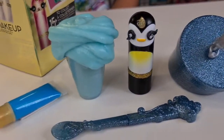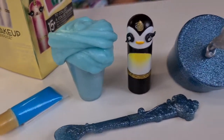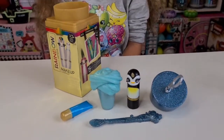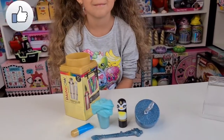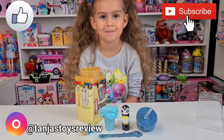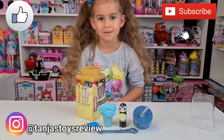So here we have the Rainbow High makeup surprise and we got the penguin with a blue slime. I really hope you enjoyed this video guys — don't forget to give it a huge thumbs up, subscribe with the bell, and follow us on Instagram at Tania's Toys Review. We will see you tomorrow — bye guys!